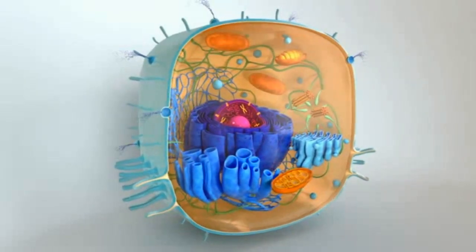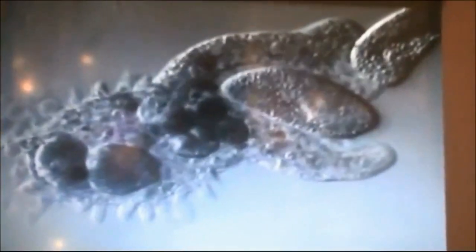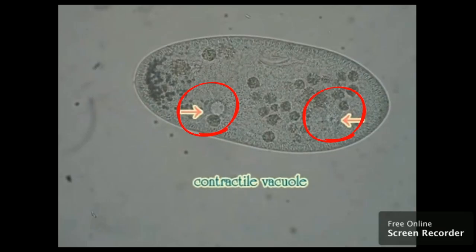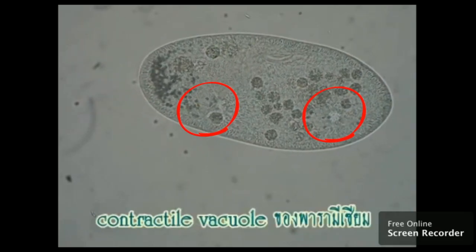Cells are alive. Take a look at this amoeba engulfing a paramecium. Take a look also at this single-cell organism — an amoeba oozing along — and this single-cell paramecium getting rid of water using its contractile vacuole.